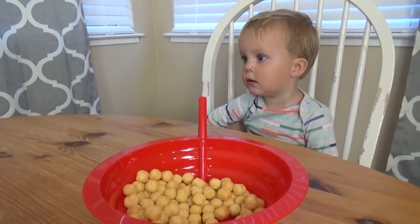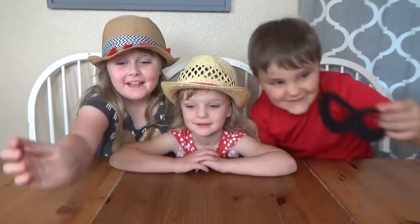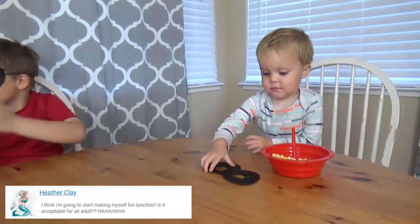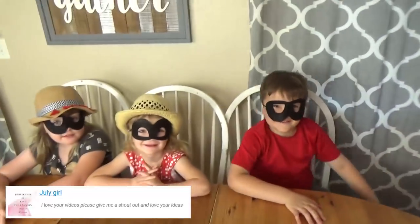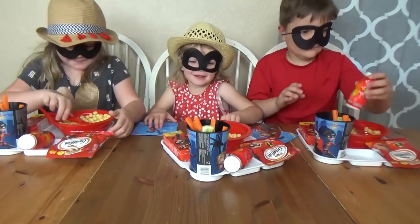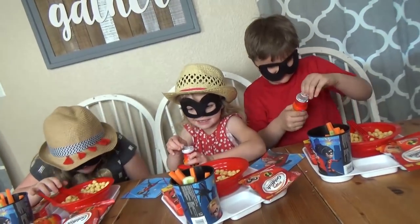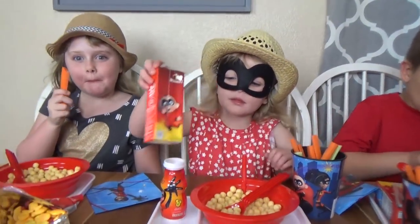Are you guys ready for an incredible lunch? Here are your incredible masks! Oh, you look like superheroes! Okay fudgies, let us know in the comments down below which lunch this week was your favorite. Thanks for watching and we'll see you next time!